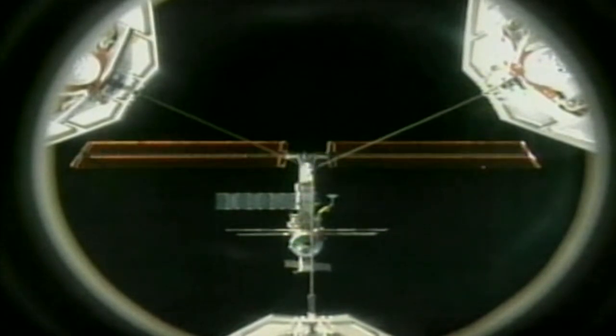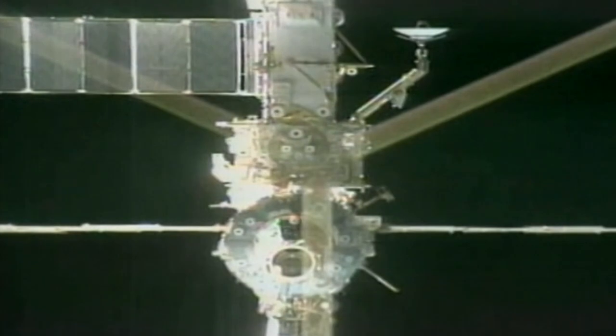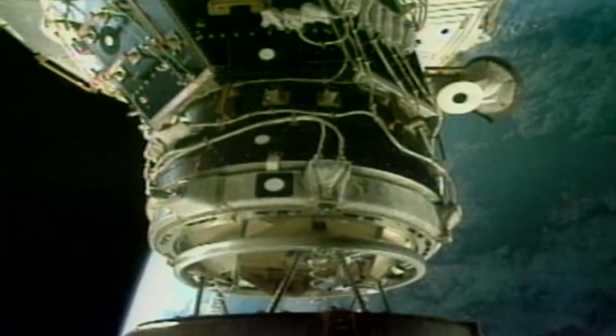About one and a quarter hours later, Discovery reached a point about a half-mile below the complex, and Commander Jim Weatherby took over manual control of the approach. Weatherby flew Discovery to a position about 300 feet in front of the station, then moved in toward a docking port attached to the end of the station's Destiny laboratory. Pilot Jim Kelly helped control Discovery's approach as astronauts Andy Thomas and Paul Richards managed the shuttle's docking mechanism and rendezvous tools. Using a camera mounted in the center of Discovery's docking mechanism, Weatherby centered the docking ports of the two spacecraft precisely, double-checking the alignment 30 feet out, with the final approach at a relative velocity of one-tenth of a foot per second.